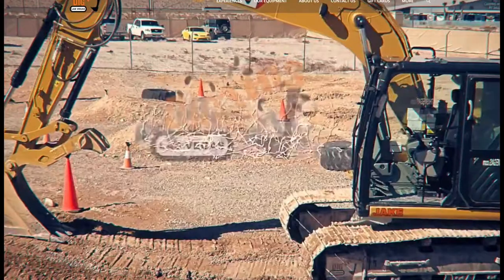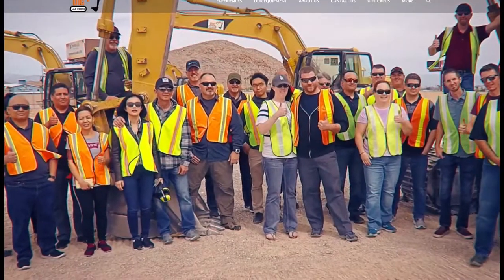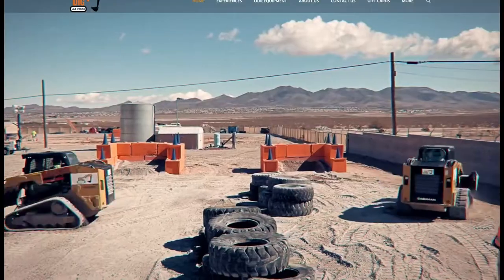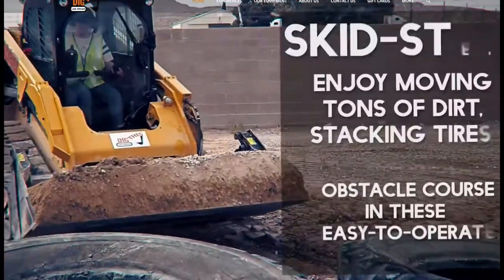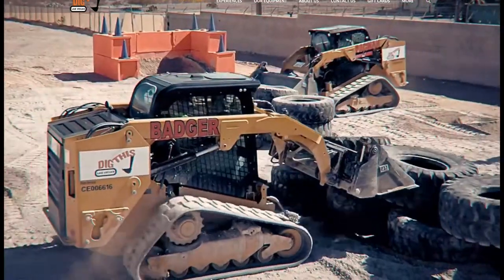Dig This is ideal for the big child at heart, 14 years old and older. Owner Ed Mumm came up with the idea for the attraction while operating heavy equipment to build his home — he was digging holes, clearing trees, constructing a trail and much more when the idea came to him.